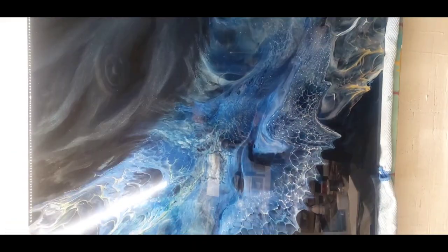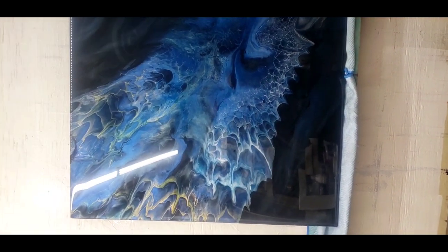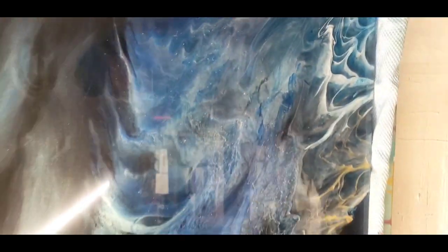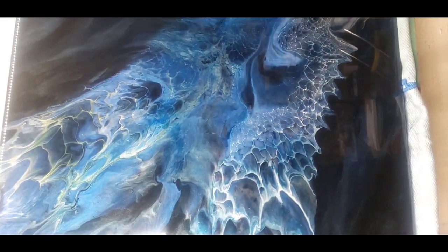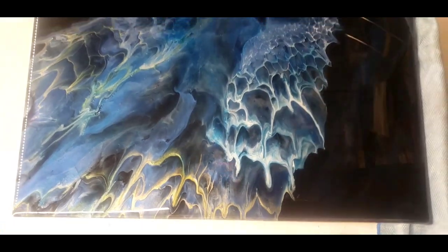The resin looks so beautiful. Resin is so hard — it's very unforgiving — but it is so rewarding. There's nothing like seeing this in person. Sorry the glare is really bad there. I got a better angle. Okay, bye guys!